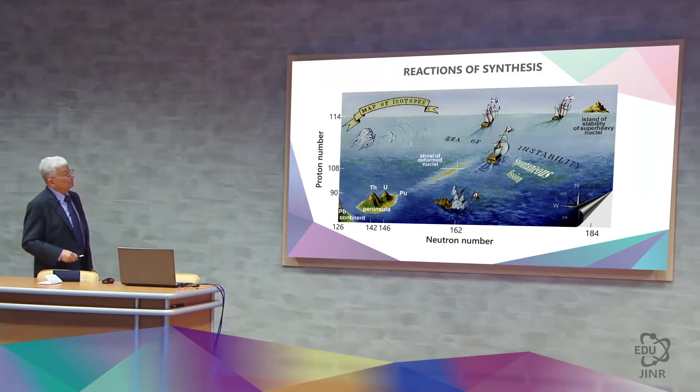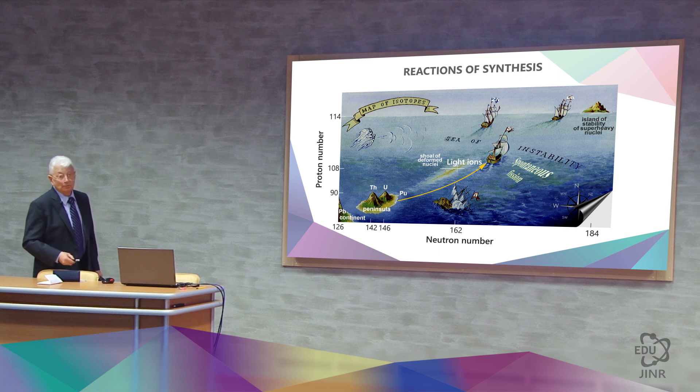Then they began using heavy ions — they took heavy targets and light projectiles, leading them to advance to elements 108 and 109. But this was still only halfway to the island of stability.